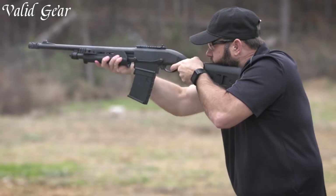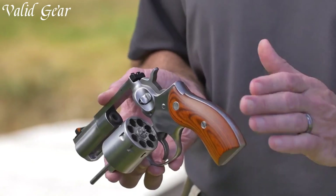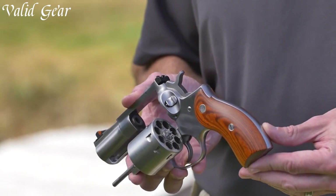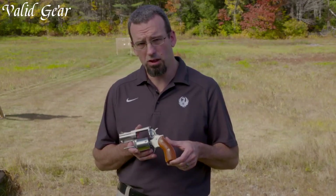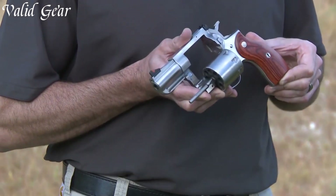Equipped with features like reliable actions, accessory mounting options, and intuitive controls, home defense guns provide peace of mind and a sense of security for homeowners facing potential threats within their living spaces.